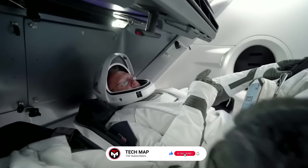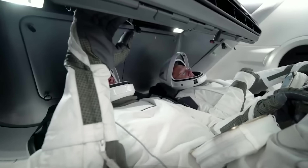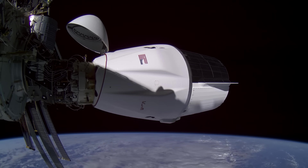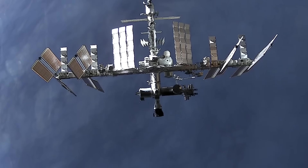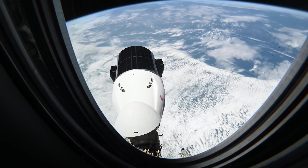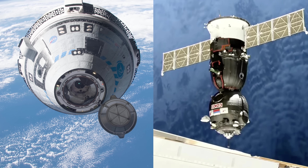SpaceX has built a spacecraft so advanced that once astronauts experience it, it's hard to imagine flying any other way. To understand what sets SpaceX's Crew Dragon apart from other spacecraft docked with the ISS, it helps to compare it side-by-side with two others: Boeing's Starliner and Russia's Soyuz.